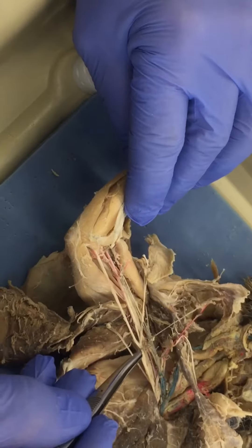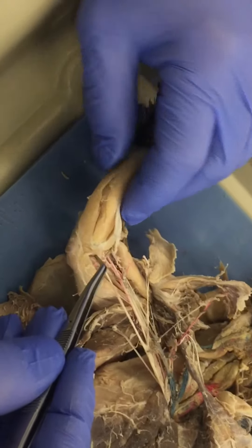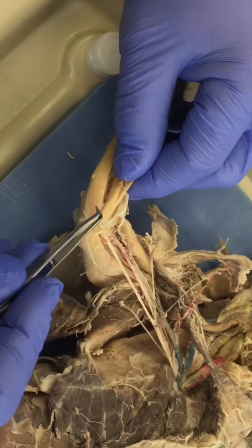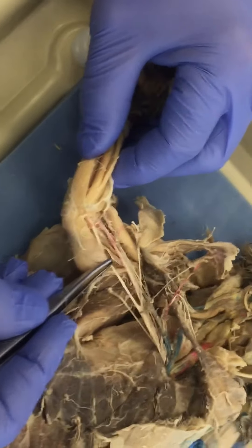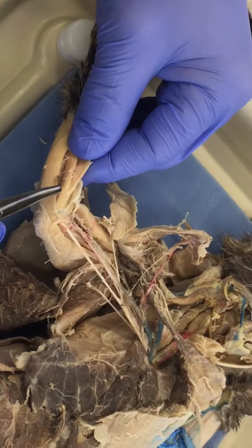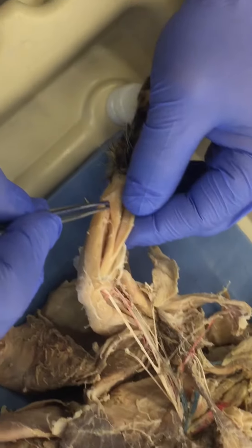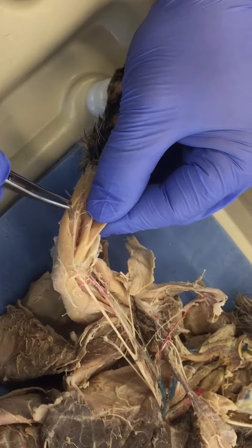Then we have our ulnar nerve, which passes back around through the lateral epicondyle, past the lateral epicondyle and olecranon. Running parallel with that and just caudal — though we can't see it — is the medial cutaneous nerve, which would supply some of the skin on the forearm, and it would typically branch out in this area, is what we're guessing.